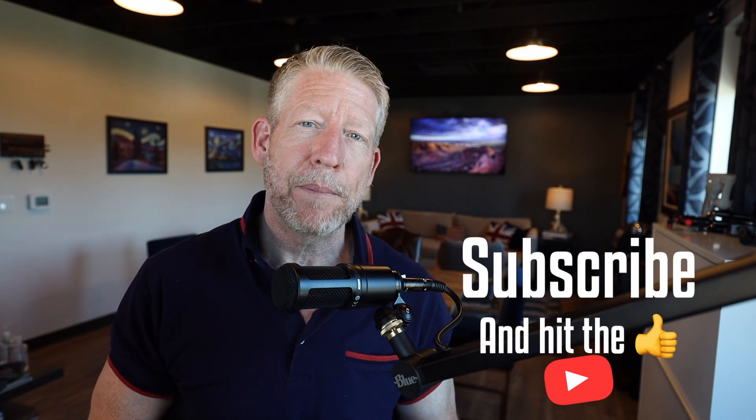Welcome to the channel. If this is your first time here, you may want to subscribe because we are always talking about Leisure Travel Vans, about RVing, gear and gadgets, and just travel in general. So hit that subscribe button.